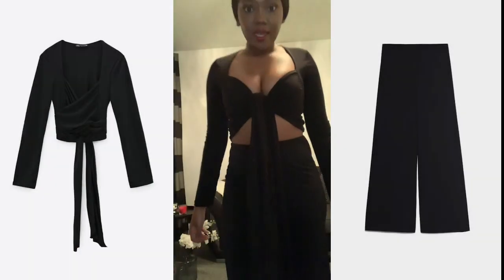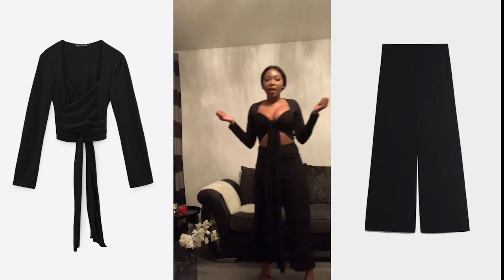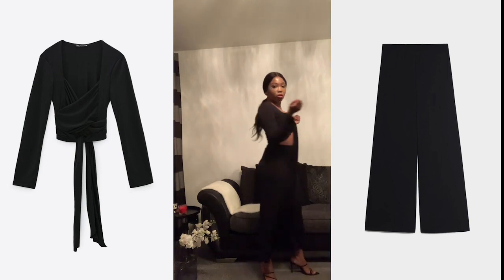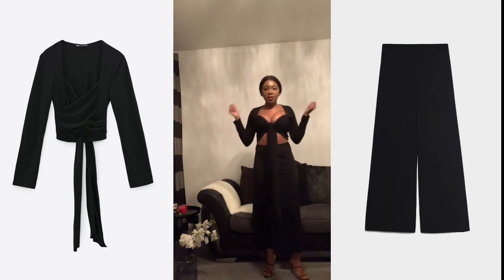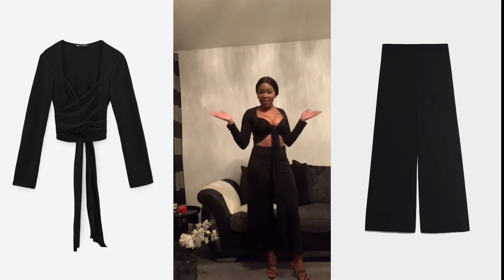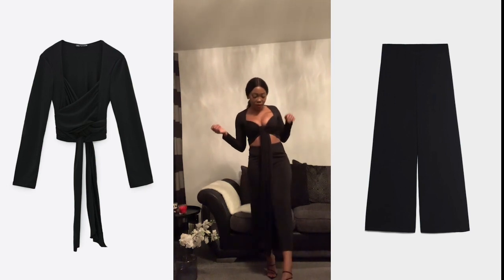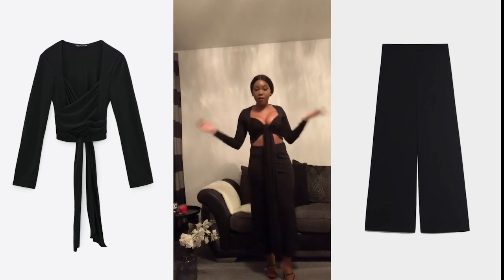The second outfit, or the second look, is more of a date night look. This top is a size small and it is $17.99. The trousers are also small and they are $15.99 or $14.99 — I'm not really sure, I'll link it down below. I've paired them with sandals from Mango.